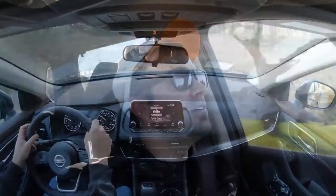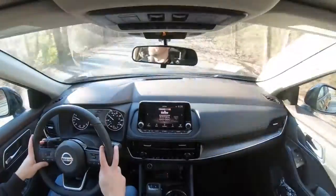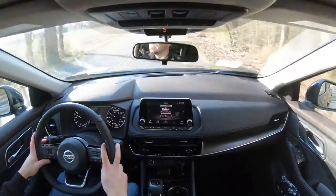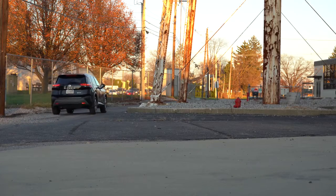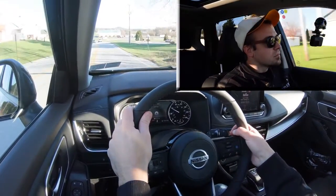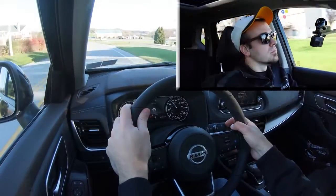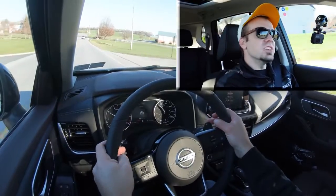We're going ahead and putting it in Sport driving mode — it immediately downshifted, holding the RPMs at a much higher level, giving you more power on demand for things like merging onto the highway. Now in Sport mode, let's find a straightaway and see how quickly these paddle shifters react. Keep in mind this is a CVT transmission, so they are essentially simulated gears, but we still like to test them out. Not that bad actually — the CVT paddle shifters imitate gear changes quite well.